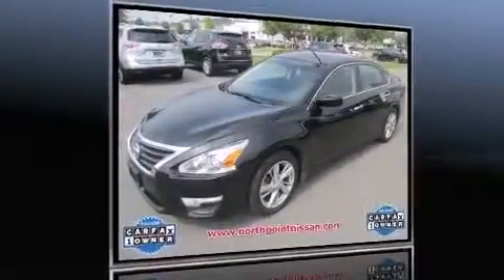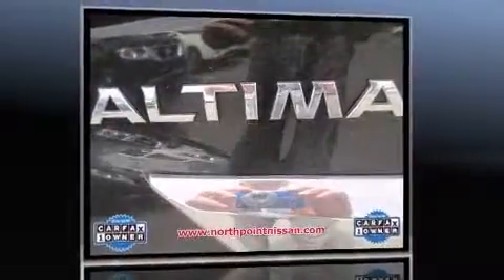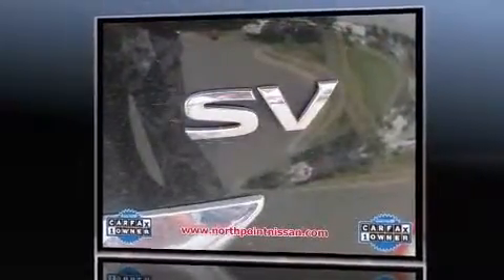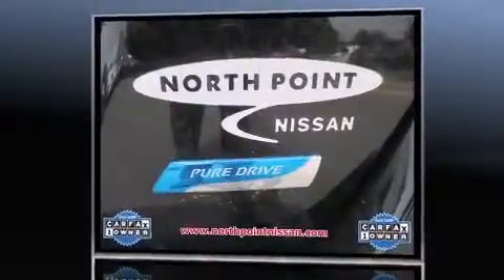The 2013 Nissan Altima with fewer than 25,000 miles on the odometer. This four-door sedan prioritizes comfort, safety, and convenience. Smooth gear shifts are achieved thanks to the 2.5-liter four-cylinder engine, and for added security, dynamic stability control supplements the drivetrain.